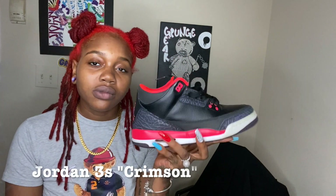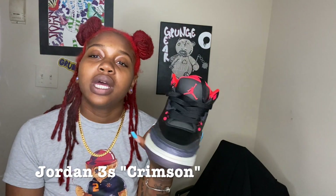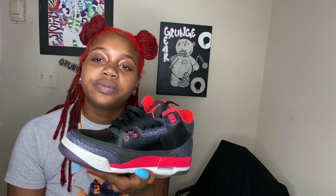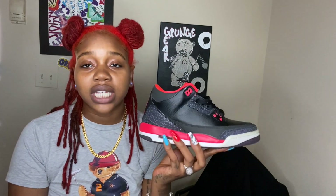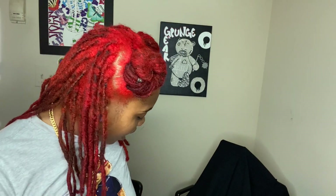Next we have the Crimson Threes. I barely wore these shoes. I think something went wrong with the manufacturing because they are my size but they're too small. I don't know — selling these too.